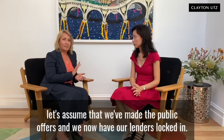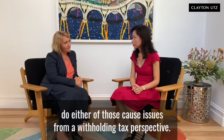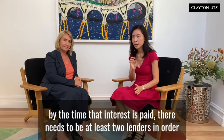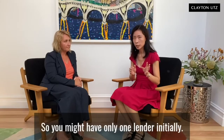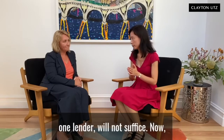Let's assume we've made the public offers and we now have our lenders locked in — say one lender or maybe two lenders. Do either of those cause issues from a withholding tax perspective? There is a requirement in relation to SFAs that ultimately, by the time that interest is paid, there needs to be at least two lenders in order for the exemption to be available. So you might have only one lender initially, but by the time that interest is paid, you need to have at least two. Unfortunately, one lender will not suffice.